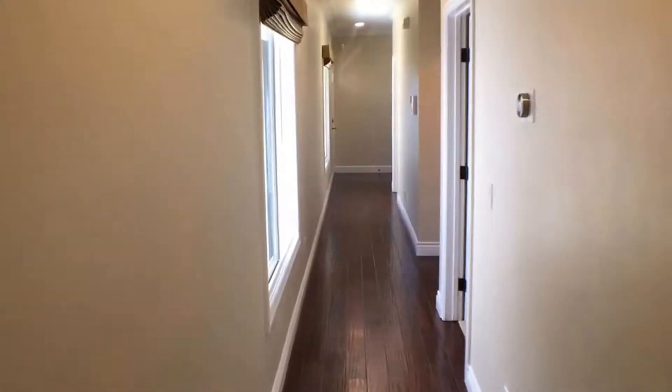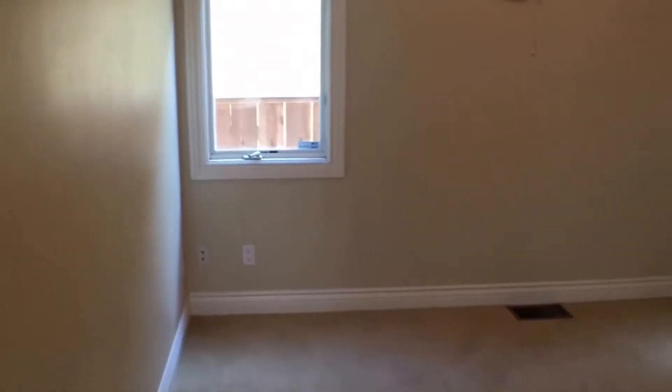Heading down the hallway to the first guest bedroom on our right, which features carpet. Bedrooms feature ceiling fans as well.